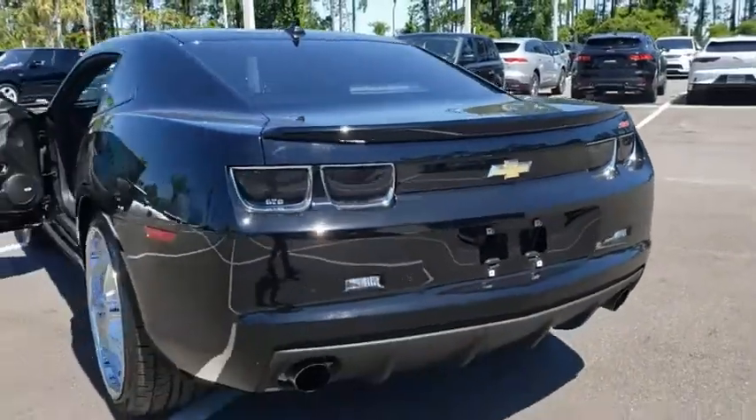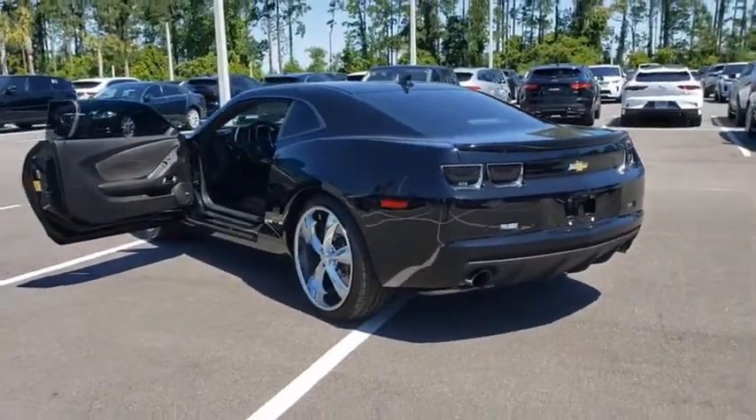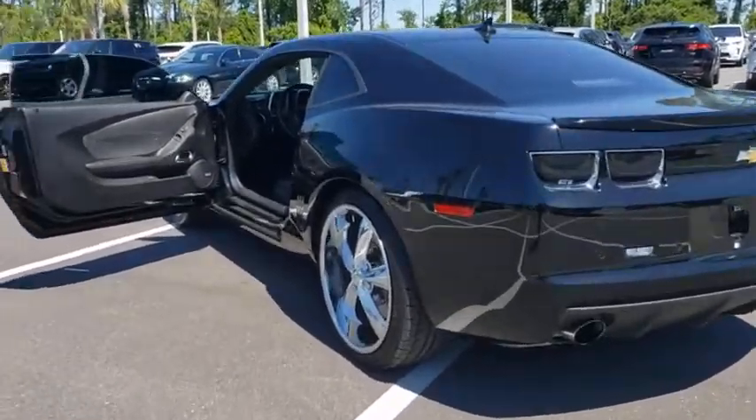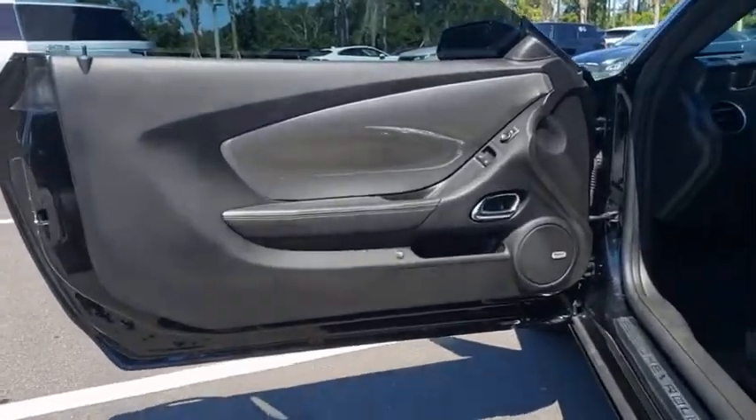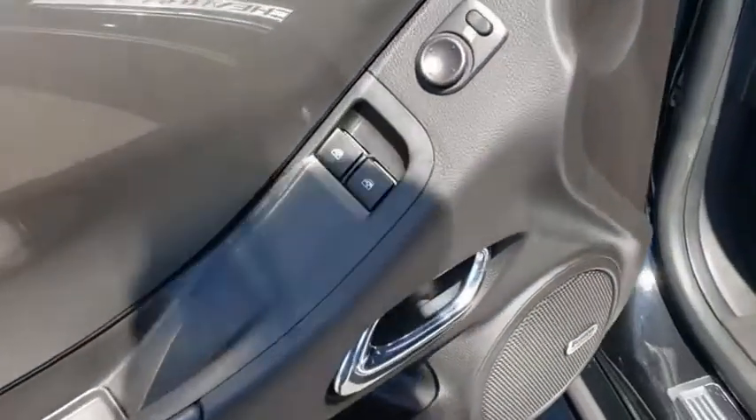Here are some of this vehicle's great options: keyless entry, remote engine start, steering wheel audio controls, anti-lock braking system, traction control, stability control, Bluetooth, leather-wrapped steering wheel.